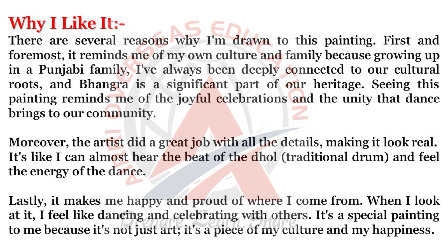Moreover, the artist did a great job with all the details, making it look real. It's like I can almost hear the beat of the dhol, a traditional drum, and feel the energy of the dance. Lastly, it makes me happy and proud of where I come from. When I look at it, I feel like dancing and celebrating with others. It's a special painting to me because it's not just art — it's a piece of my culture and my happiness.